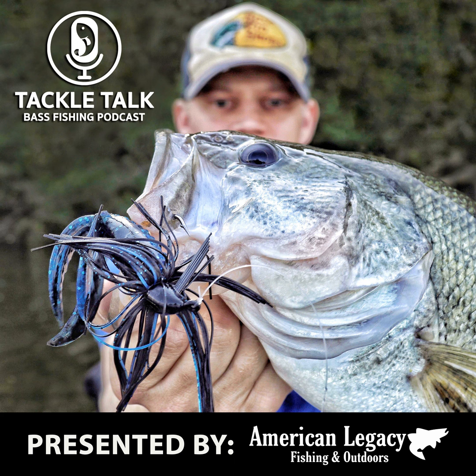You need a new flipping rod, a new frog reel getting ready for summer, or to restock your jerkbait collection — anything, 10% off at AmericanLegacyFishing.com. Thank you to everybody over at American Legacy — thank you to Graham, Brian, Adam, Tom, everybody that makes us able to do what we do, be unbiased on this show, bring you the content you want, and give you great deals from a company you can feel proud buying from. Use code TackleTalk10.